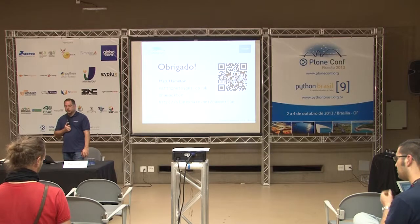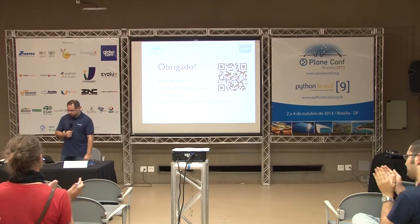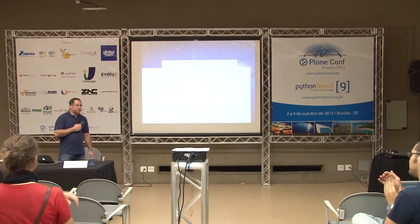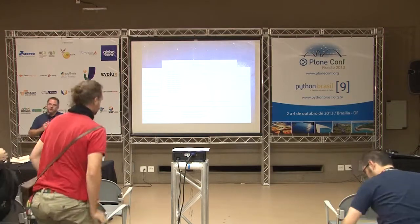No further questions — thank you very much. Lightning talks are now in the main room.